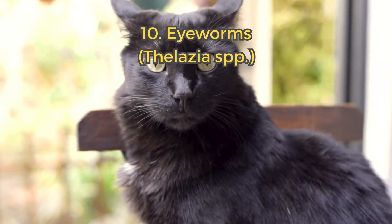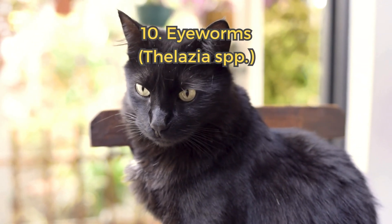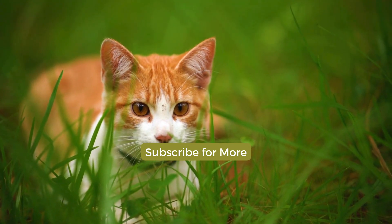10. Eyeworms. Eyeworms live in the eyes and cause irritation. They are spread by flies. Regular checkups and deworming are key to keeping your cat healthy.